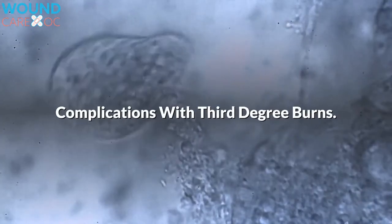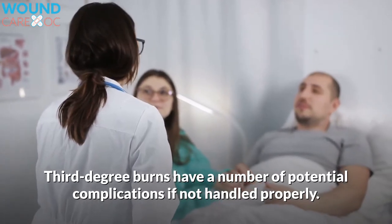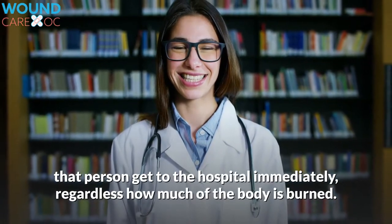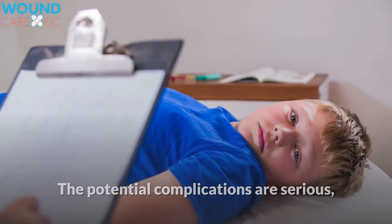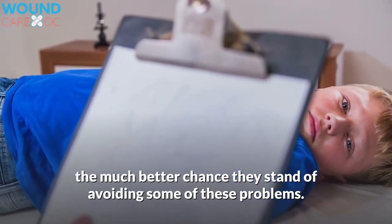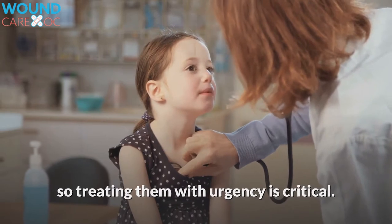Complications with third-degree burns. Third-degree burns have a number of potential complications if not handled properly. When you see someone with a third-degree burn, help that person get to the hospital immediately, regardless of how much of the body is burned. The potential complications are serious, so the sooner your ER doctor can get the patient under observation, the much better chance they stand of avoiding some of these problems. Children stand a greater chance of developing long-term complications, so treating them with urgency is critical.